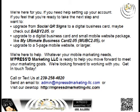I'll be more than happy to help you. If you feel ready to take the next step and want to upgrade from social QR signs to a digital business card, maybe check out Baby 2.05, or upgrade to a digital business card and small mobile website package like My Ultimate Business Card 2.05. Or, if you're ready to upgrade to a five-page mobile website or larger, we're here to help. Whatever your mobile marketing needs, Impress Marketing LLC is ready to help you move forward to meet your marketing goals. We're looking forward to working with you — get in touch today.